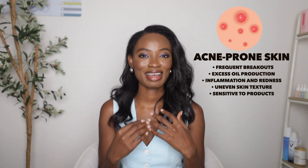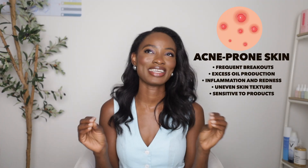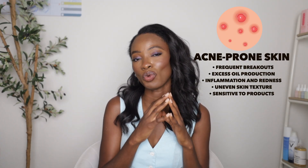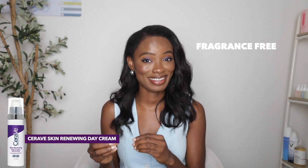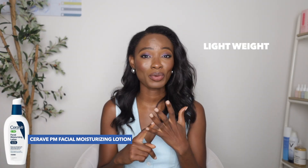For acne-prone skin — it's really crucial to use products with no oil, because this skin type is already producing way more oil than normal. I recommend the Skin Renewing Day Cream because it has retinol to turn skin cells over and reduce excess sebum. It's fragrance-free and has hyaluronic acid to keep skin hydrated. The last moisturizer I recommend is the PM Facial Lotion — lightweight, oil-free, and with MVE technology that slowly releases ingredients so the skin isn't overwhelmed. It's fragrance-free, has niacinamide to control excess oil, and hyaluronic acid to keep skin hydrated.